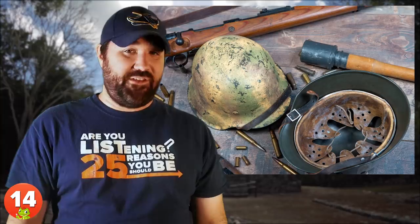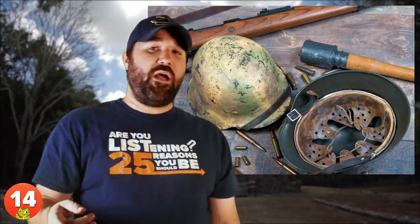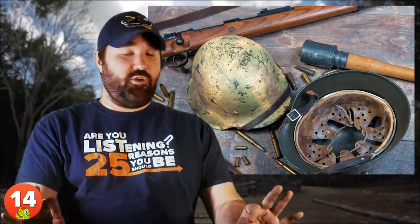Number 14: Exploding Helmets. The Nazis are known for having been some of the most sadistic human beings to ever walk the face of the Earth. Beyond their concentration camps and horrific scientific experiments, they also invented some of the most lethal booby traps in history. So in case you ever see a discarded Nazi helmet left lying on the ground, don't pick it up — it's not a helmet, it's a bomb.